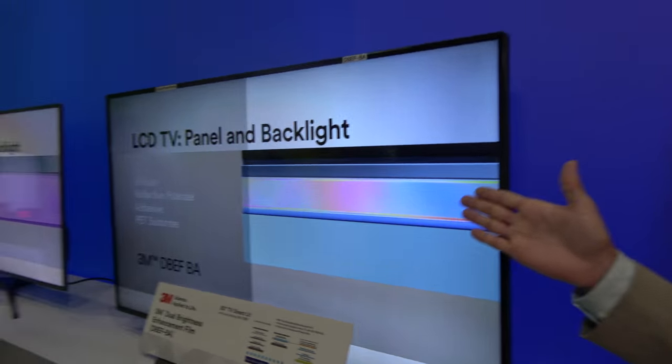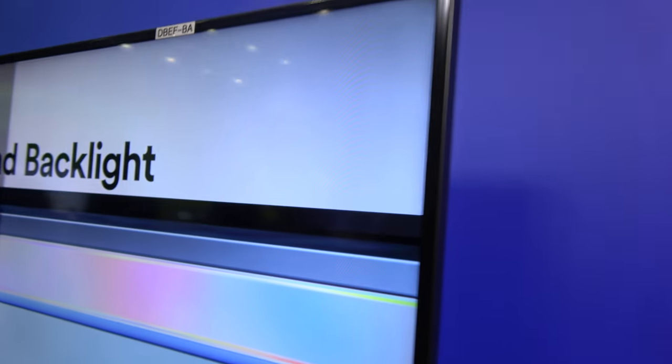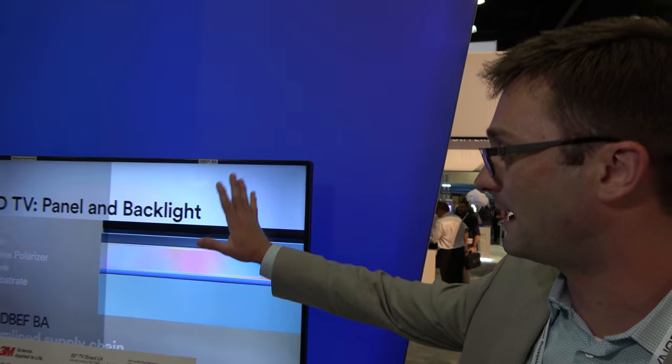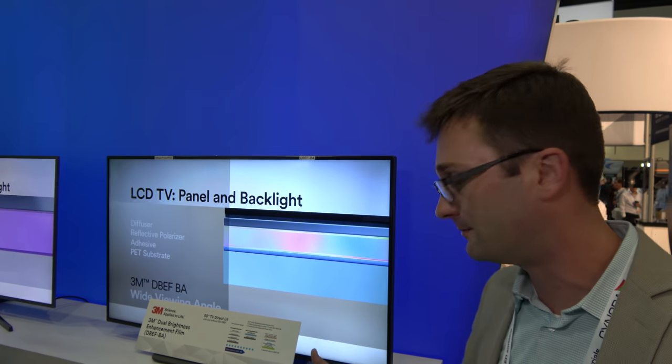What DBEF really does is improve the off-axis luminance. You can really see that brightness difference between the two sides. You don't need to run more power to make this work — it's the same LED configuration, same power. It's just passive improvements.